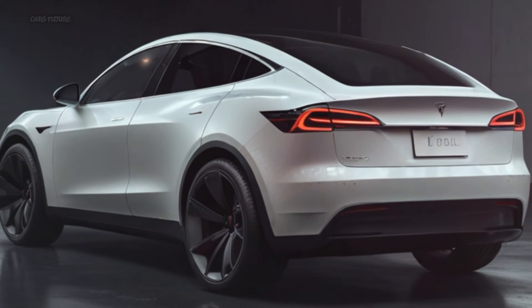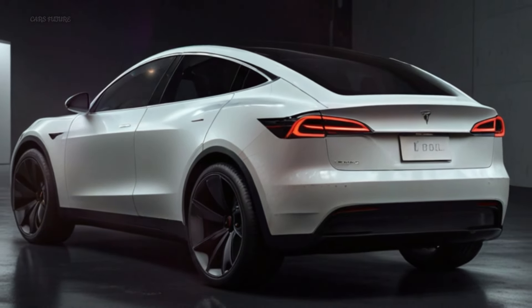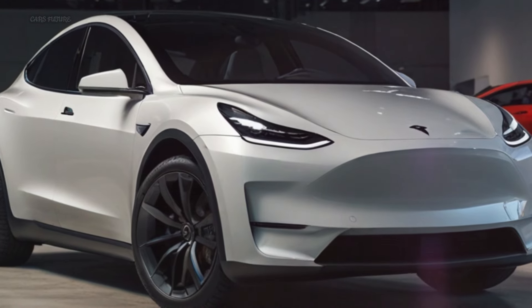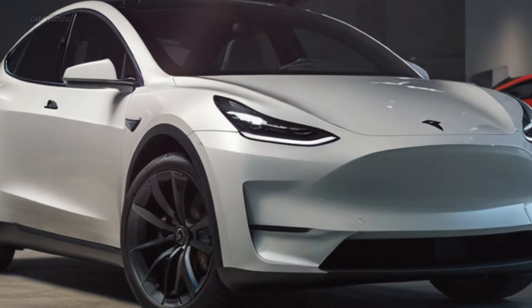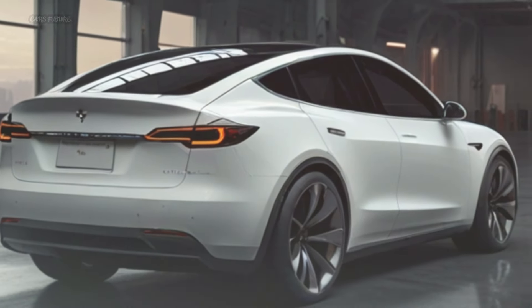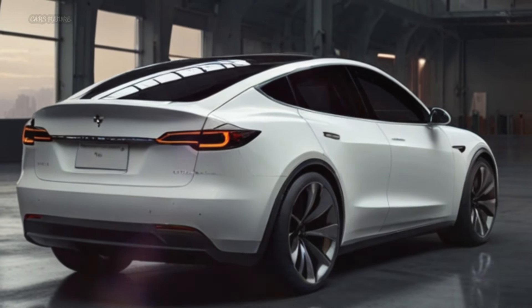The Model Y has been a remarkable success for Tesla, despite joining the lineup after the Model S, X, and 3. It swiftly became the top seller and one of the most popular luxury vehicles globally. However, the small electric SUV has seen little change since its debut in 2020.